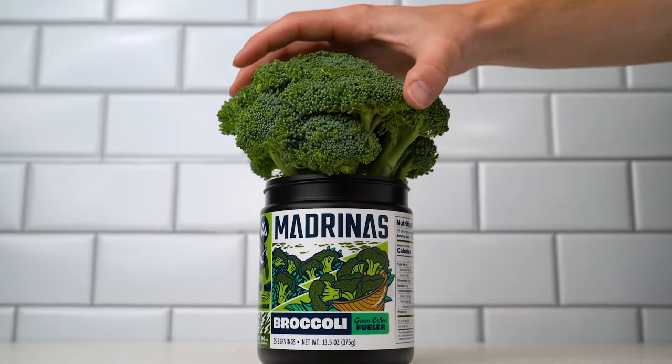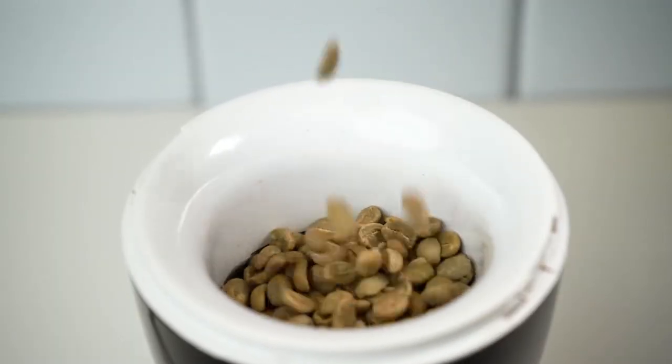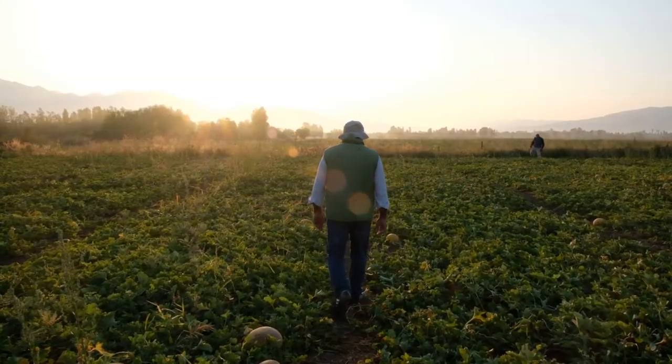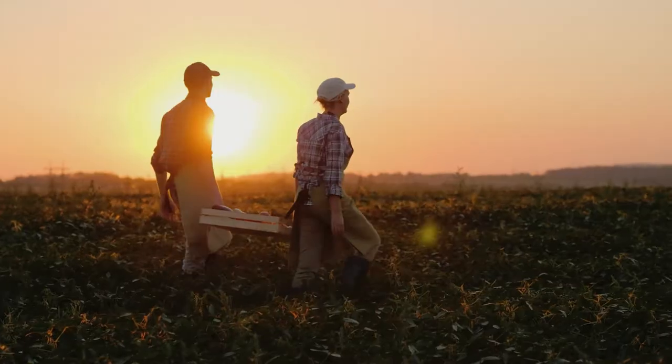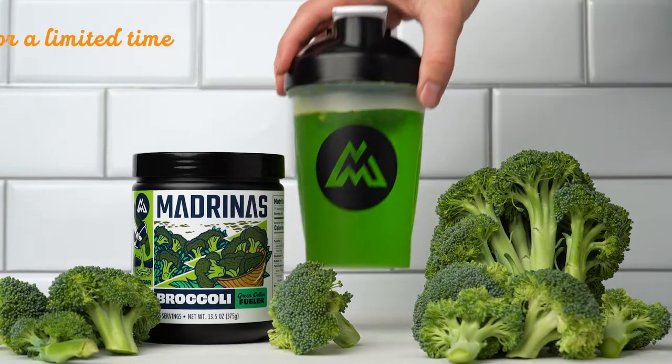Every tub is filled with a single head of broccoli, 72 green coffee beans, and is stirred exactly one time by our marketing coordinator. Experience green energy like never before by taking advantage of this very limited time flavor, broccoli green coffee fueler.